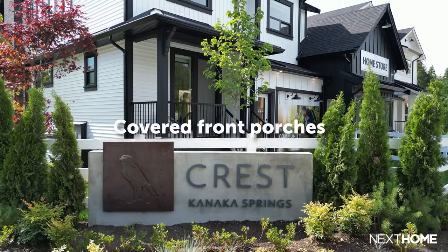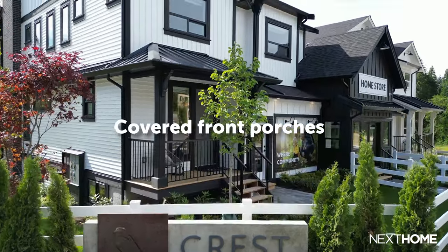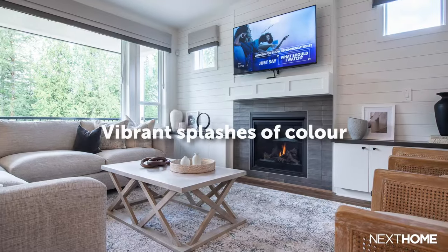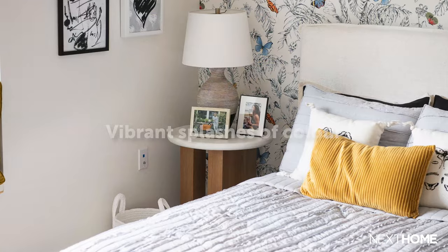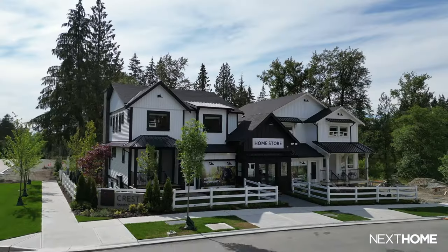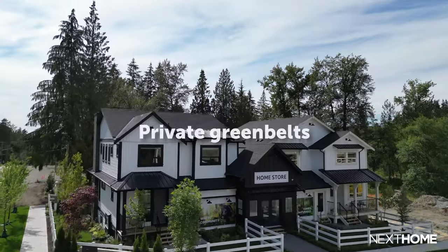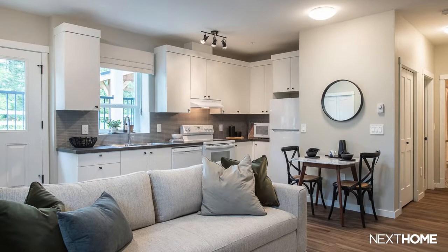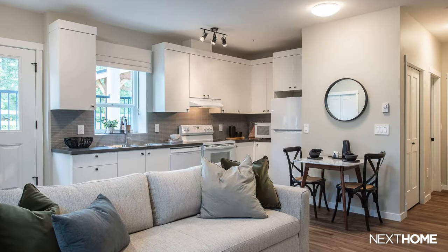Homes also feature covered front porches for lounging and socializing, a private backyard for playing and gardening, and vibrant splashes of color giving your home a personality as unique as you. On top of that, many of these homes have private green belts and the option of a legal basement suite, which is perfect for a home office or multi-generational living.